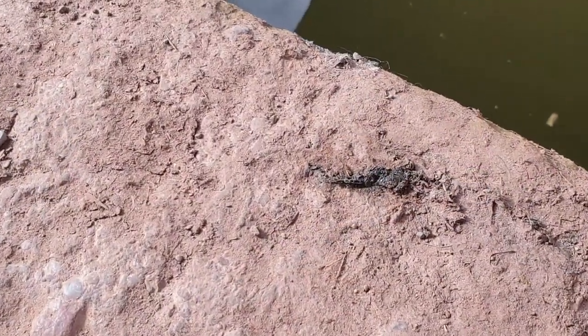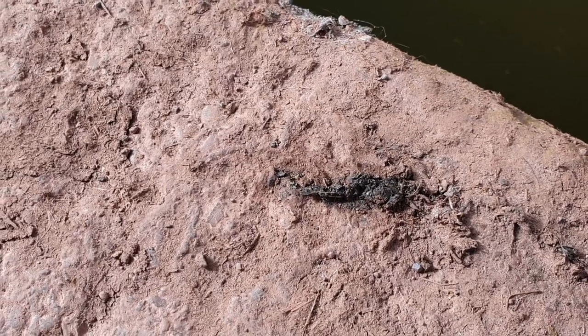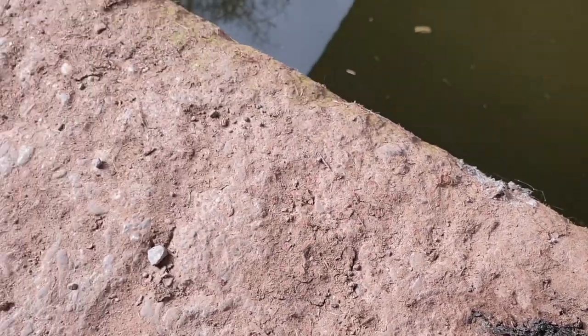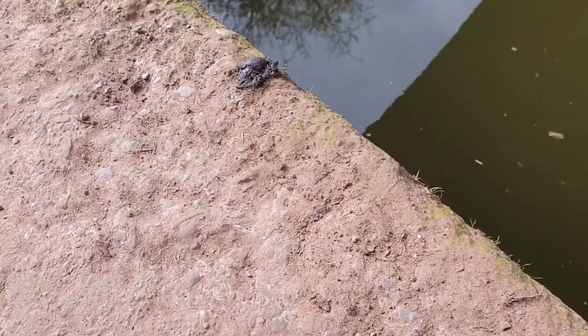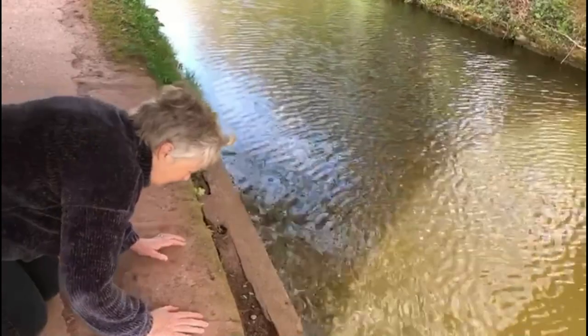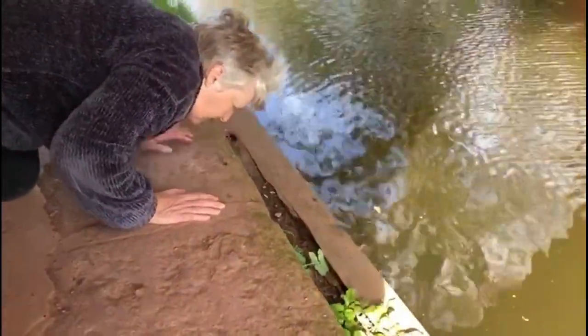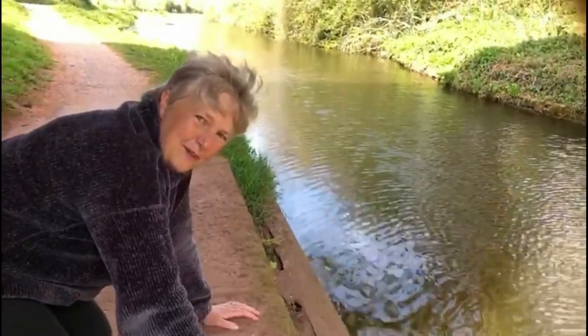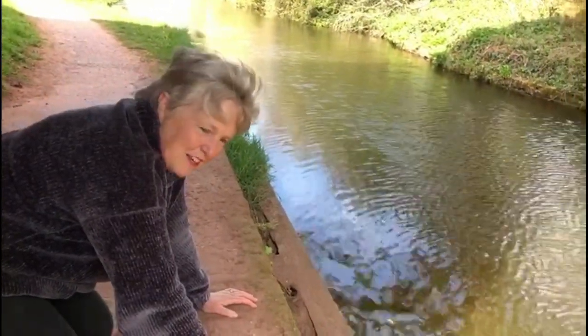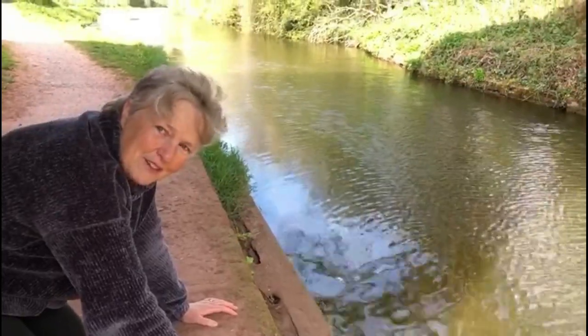Otter spraint here! You can see the fish bones and scales. And over here is a fresher one. Let's have a sniff and see what it smells like. I think it smells like fishy mushrooms — a lot of people say jasmine tea. But it's not an unpleasant smell, it's really nice.